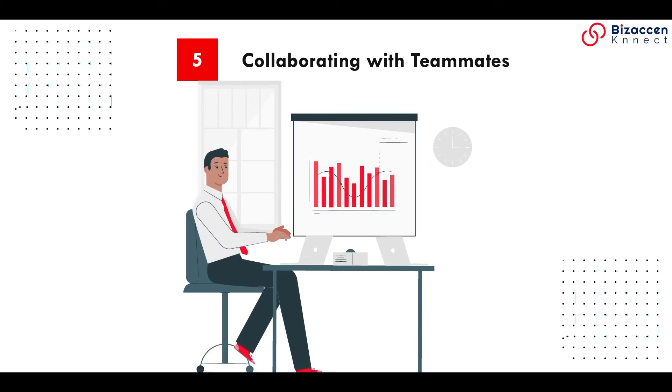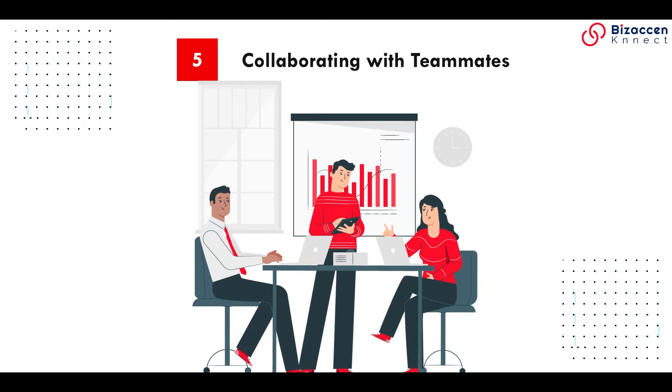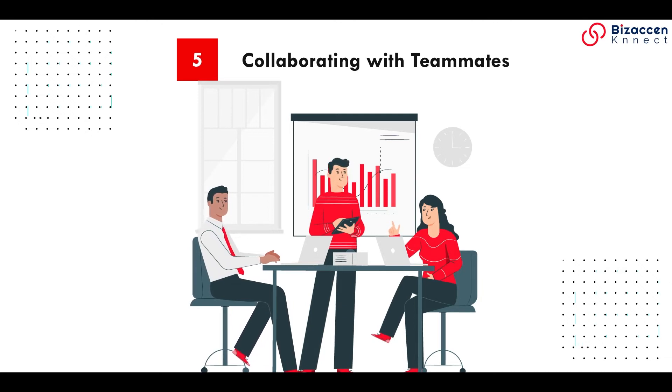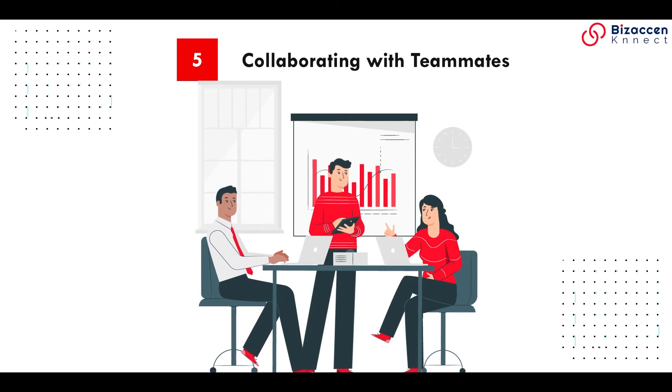Collaborating with teammates: choosing the right candidate for your job can be tricky, especially if they will be working closely with a team. Applicant tracking systems solve this problem by enabling your team to work together in the hiring process.